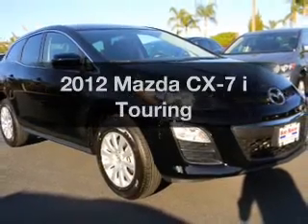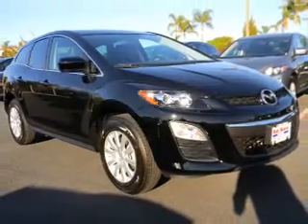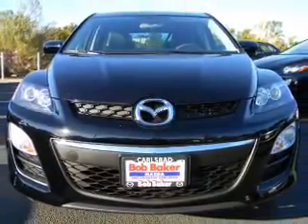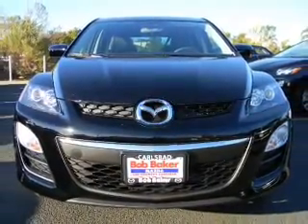Introducing the 2012 Mazda CX-7. Everything you need under one roof with this great vehicle, featuring an efficient four-cylinder engine driven by a five-speed automatic transmission.